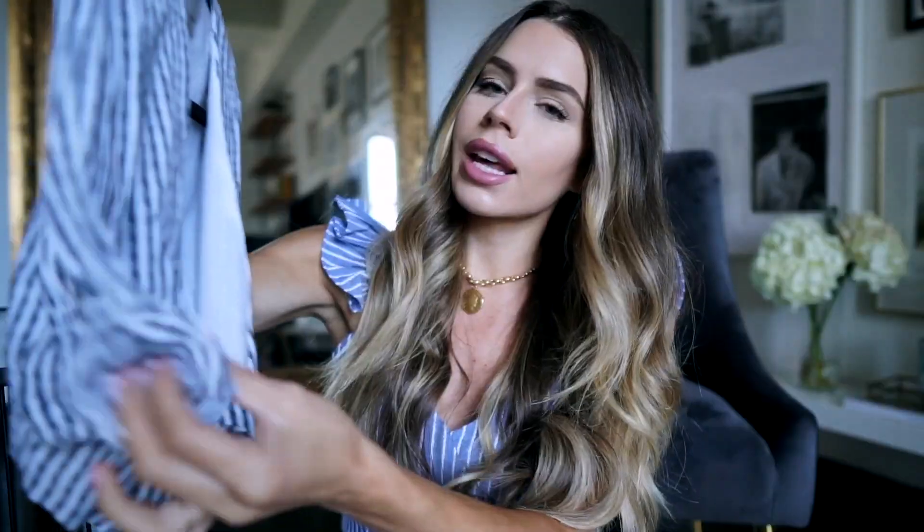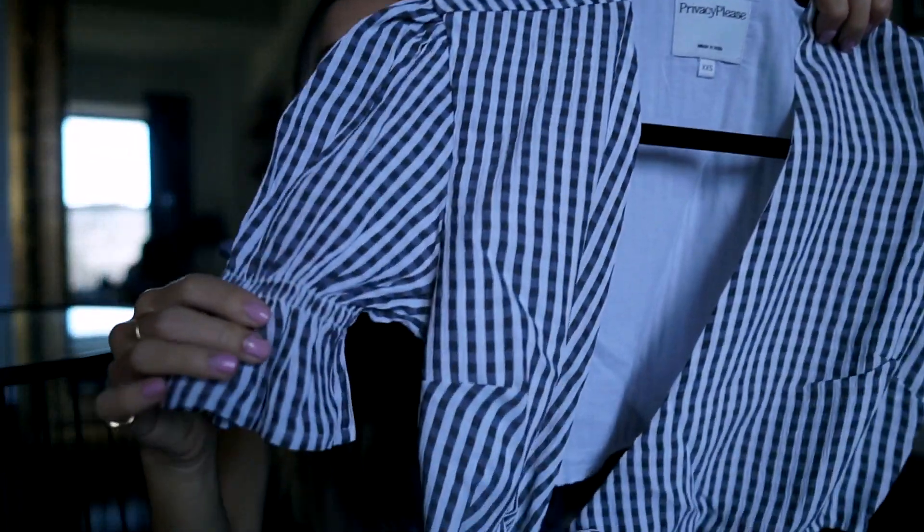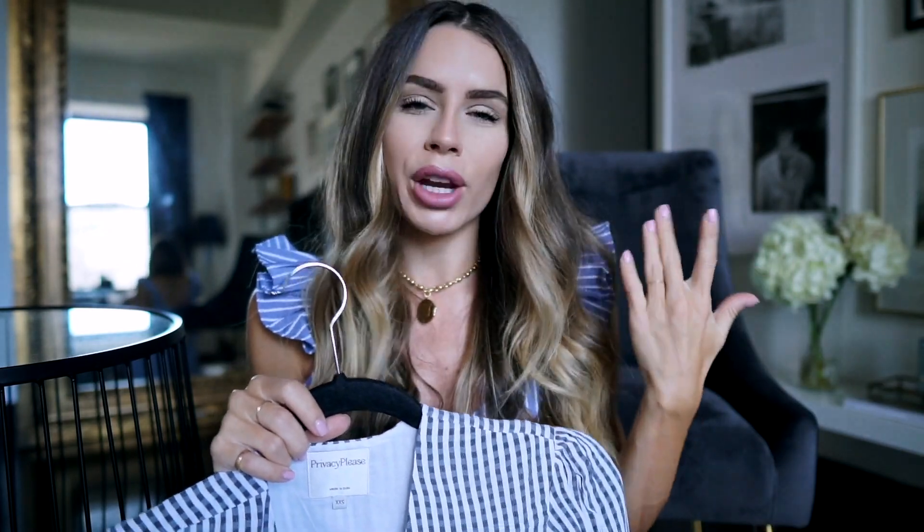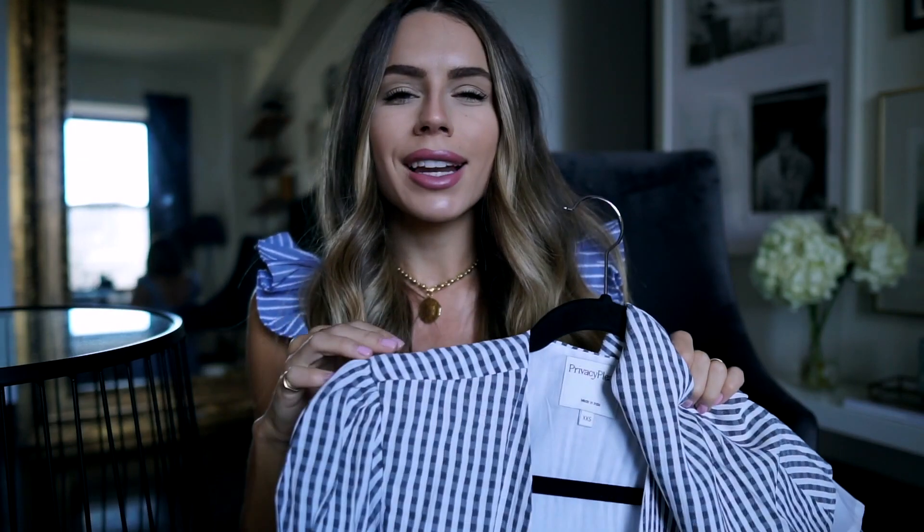Next is this dress by Privacy Please — low front, tie in the middle, and the back is cut out. I got a double extra small so there's no gaping in the chest area and it fits nice and snug. I love the sleeves — anything with a little elastic and ruffle sleeve is a really cute detail. During fall I could wear this on warmer days with some cool moto boots and maybe a baker boy hat to make it more of a fall look.